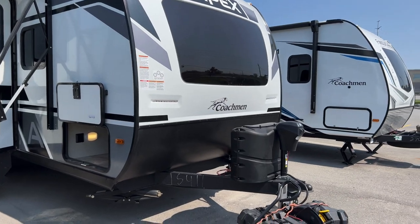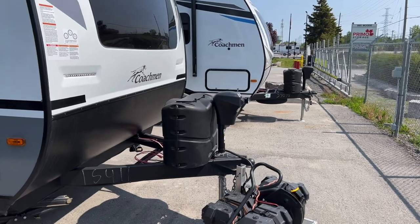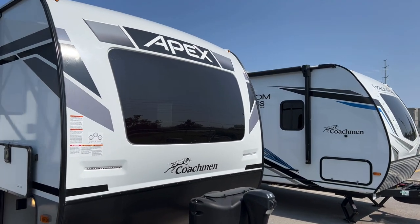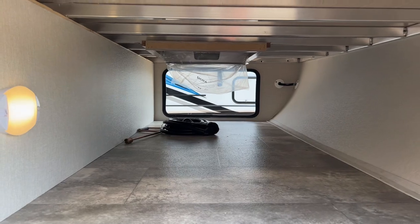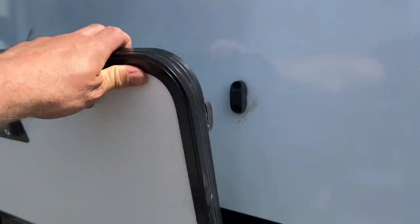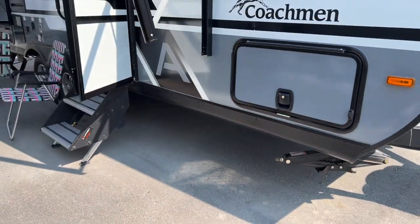You've got a power tongue jack, two propane tanks, and it comes with a battery. There's a beautiful front cap with an integrated window bringing in a lot of natural light inside, cool LED light strips in the front, and a large pass-through storage compartment with motion lights. We also have slam latches with magnetic catches.